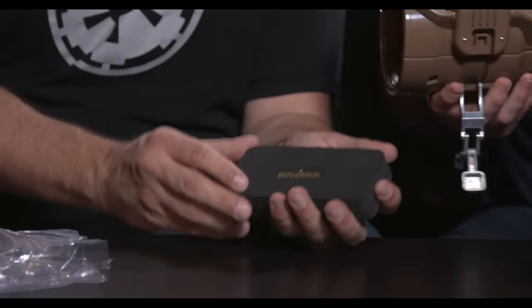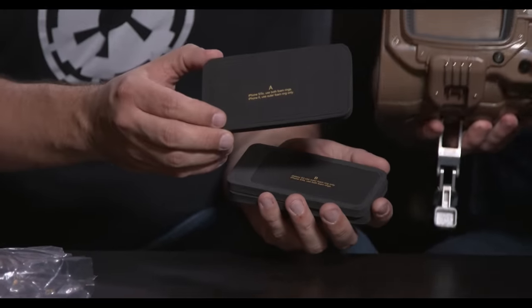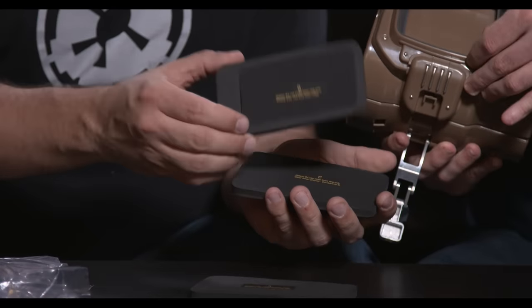I think the foam rings right now are set for 4, 4S, 5, 5S, 6, 6S. There's a Galaxy in there as well for Android users. One of the volume buttons was depressed and the volume icon appeared on screen the whole time, so you might have to play with it a little bit to get it to work just how you want it.